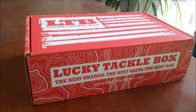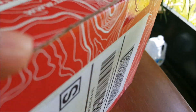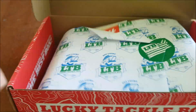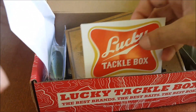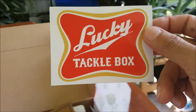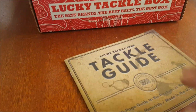We got this in during my break today and can't wait to find out what cool baits we got in here — probably some topwater for summer action. First thing we got is a new style Lucky Tackle Box sticker, pretty cool. Kind of looks like a Miller symbol. And we are back to the tackle guide right here.